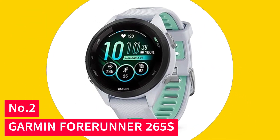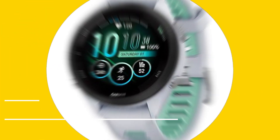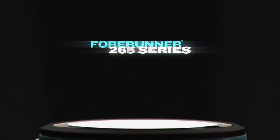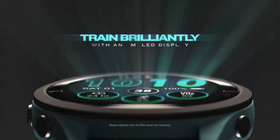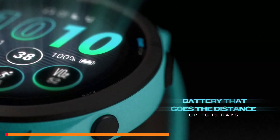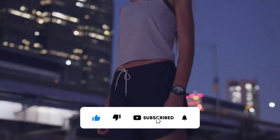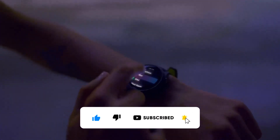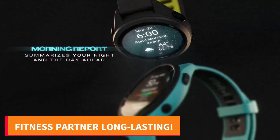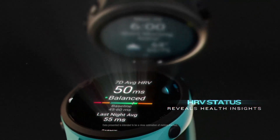Number 2: Garmin Forerunner 265S. Introducing the Garmin Forerunner 265S, the ultimate smartwatch for active lifestyles. Its brilliant AMOLED touchscreen, combined with traditional button controls, offers seamless control in a sleek 42mm design tailored for smaller wrists. With up to 15 days of smartwatch battery life and personalized daily workouts based on your race strategy, it's your perfect fitness partner.